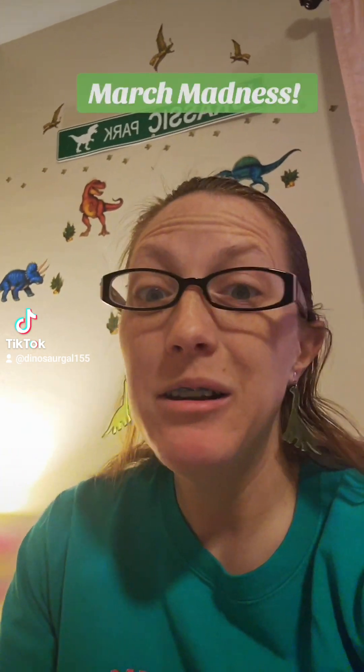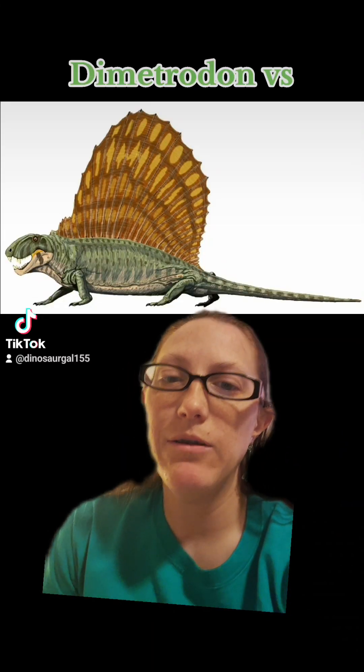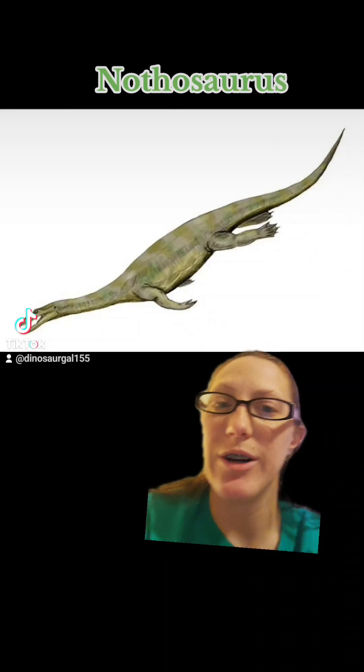Hello folks and welcome to Minerals Rocks and Fossil Talks. It's the first day of March and you know what that means. March Madness is beginning and this year the theme of March Madness are animals that are commonly mistaken for dinosaurs. So let's take a look at our first two competitors: Dimetrodon versus Nothosaurus.